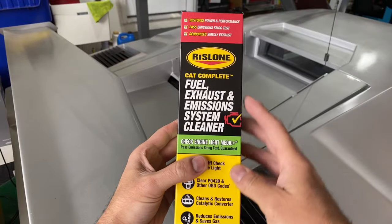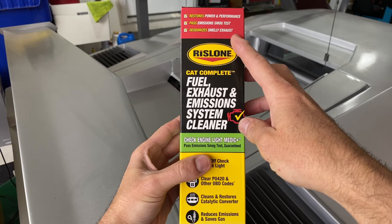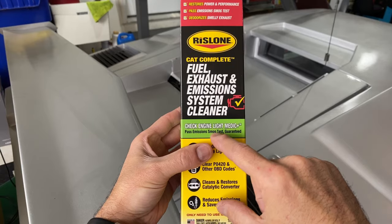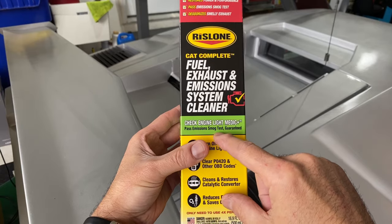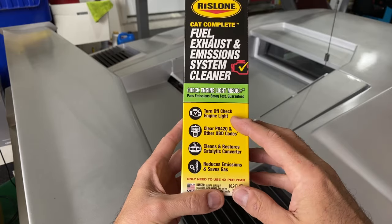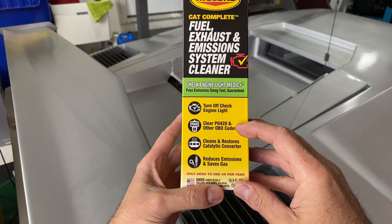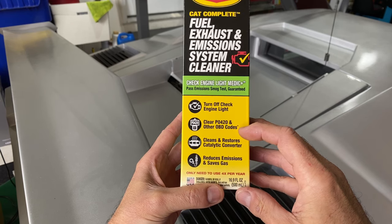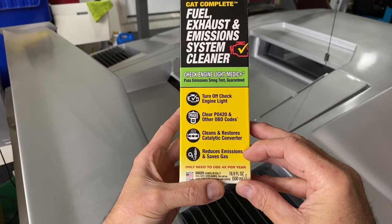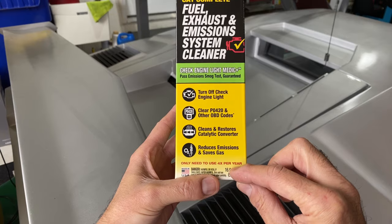This is what the box looks like. It says: restores power and performance, pass emission smog test, deodorizes smelly exhaust, check engine light medic, pass emission smog test guaranteed — we'll look at that guarantee in a second. It says here turn off check engine light, clear P0420 and other OBD codes, cleans and restores catalytic converter, reduces emissions and saves gas. And it says here you only need to use it four times per year.